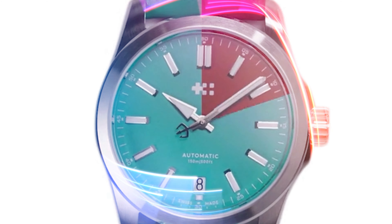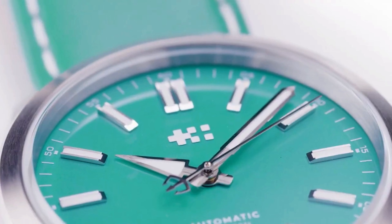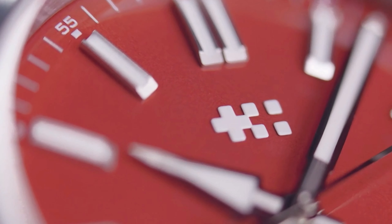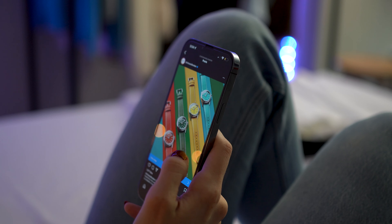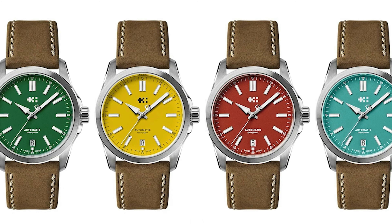They recently released a new collection of colorful 36 millimeter Sealanders, but they're all limited editions. And by limited I mean really limited — 200 each. The aqua was gone by the time I saw the Instagram post. I like the colors.